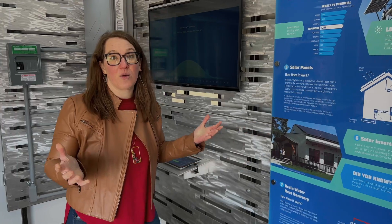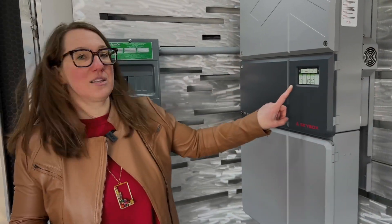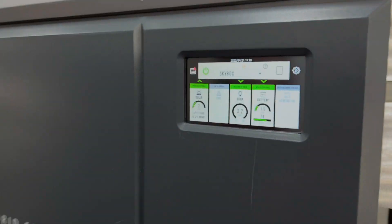Stephanie now works with the Alberta Municipal Climate Change Action Centre, providing clean energy improvement financing to help people on their energy efficiency pathway.